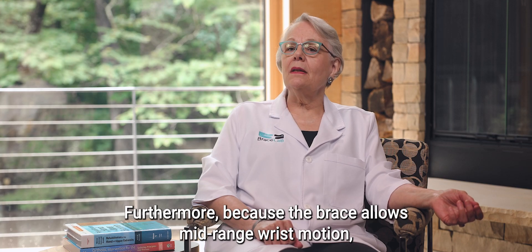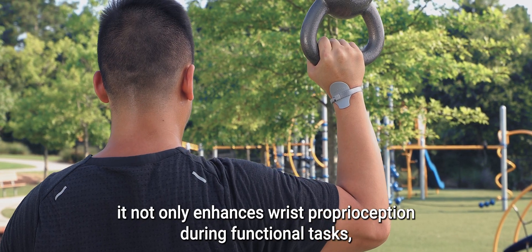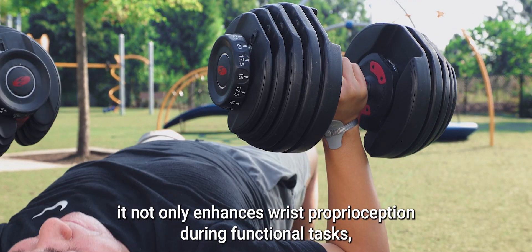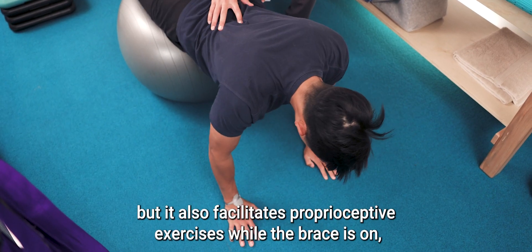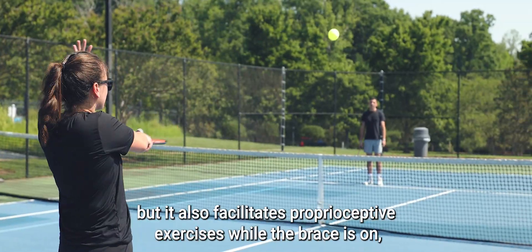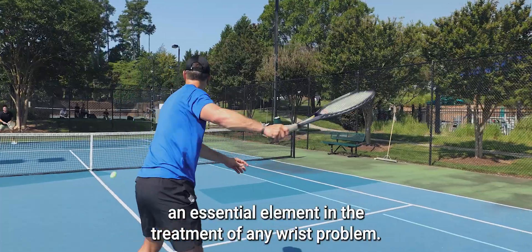Furthermore, because the brace allows mid-range wrist motion, it not only enhances wrist proprioception during functional tasks, but it also facilitates proprioceptive exercises while the brace is on — an essential element in the treatment of any wrist problem.